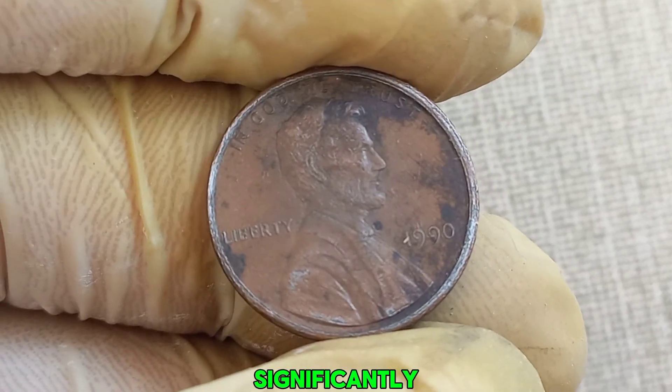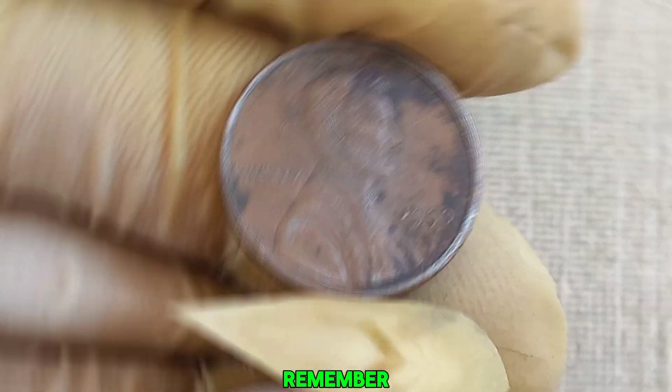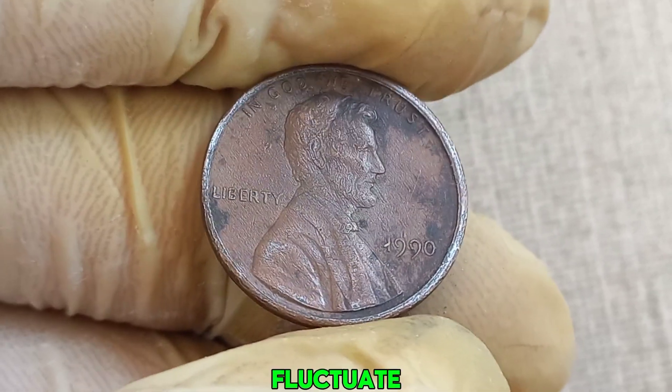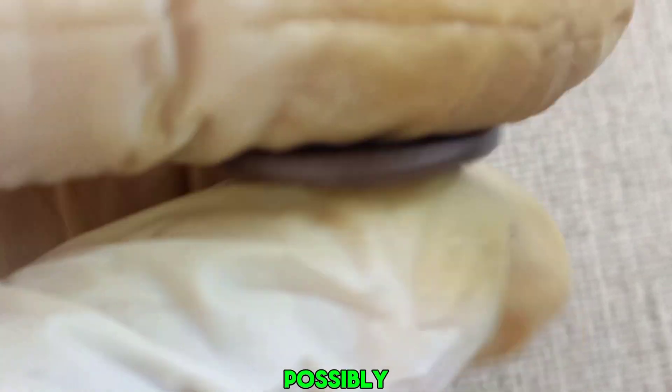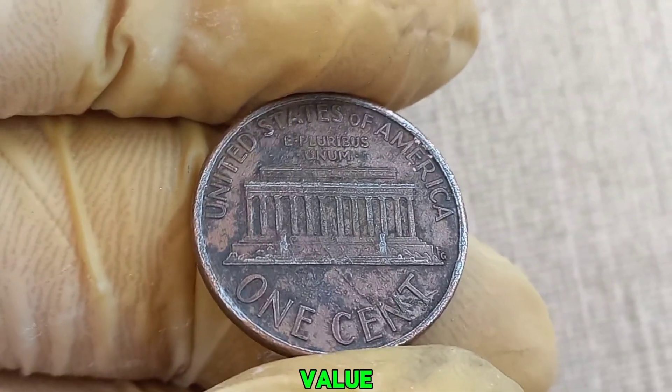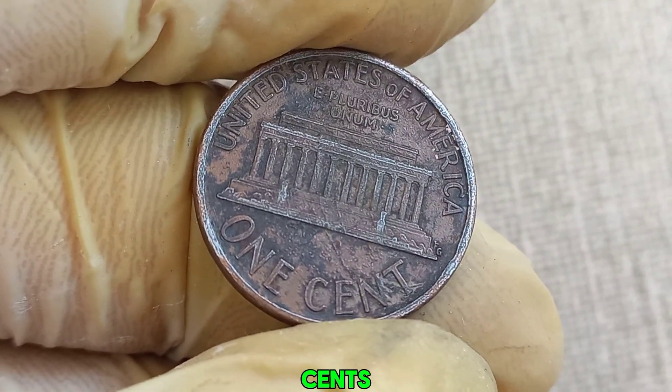A coin in mint condition, especially with a unique error, can fetch a significantly higher price. Remember, the coin market can be unpredictable and values can fluctuate. But the thrill of possibly owning a million-dollar penny is what makes coin collecting so exciting. This coin's value in market: $1.40 million.